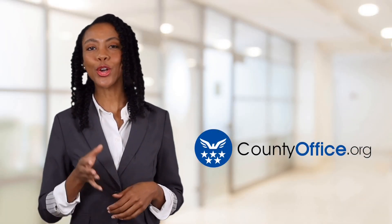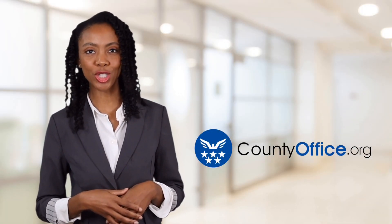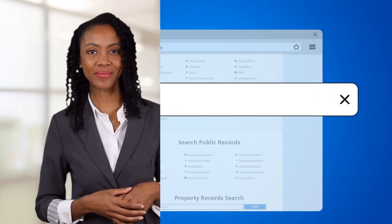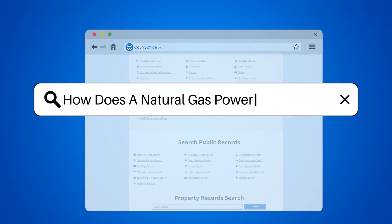Welcome to County Office, your ultimate guide to local government services and public records. Let's get started. How does a natural gas power plant work?